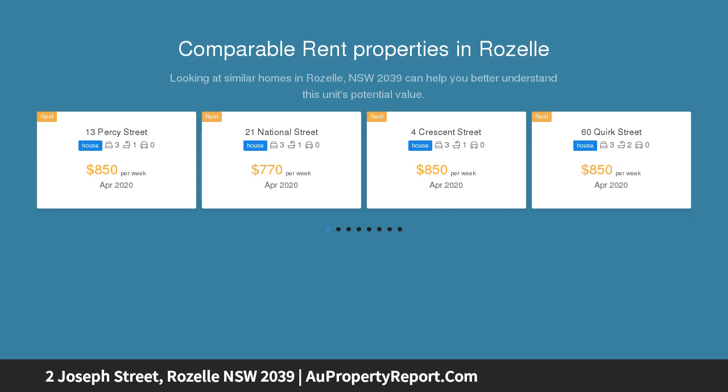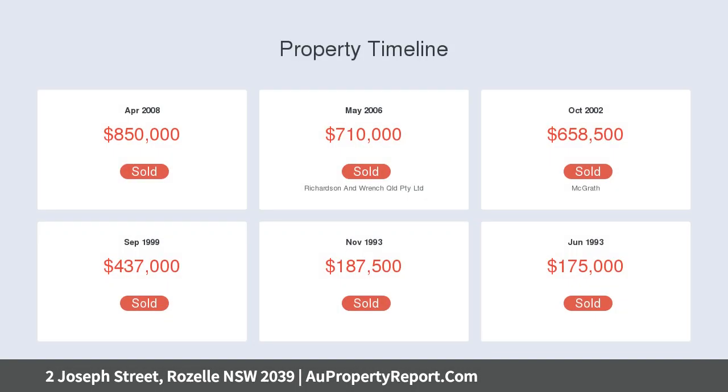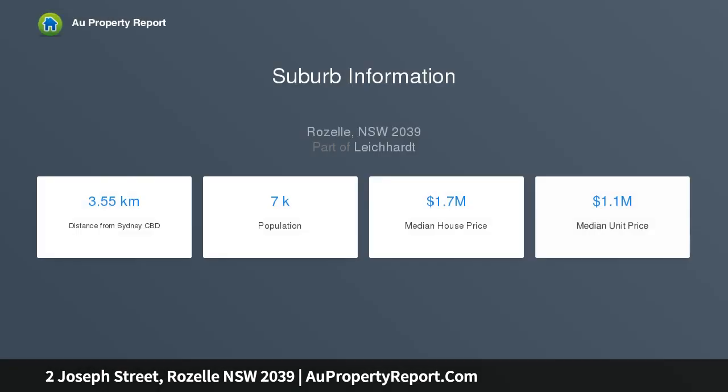Free building and pest report available — contact the agent to arrange a private inspection. Highlights include: concertina doors and windows plus skylights opening for top natural light and garden floor; landscaped yard, decking and level lawns; an impressive garden-view bathroom with tub; and a steel gas kitchen with stone bench tops.